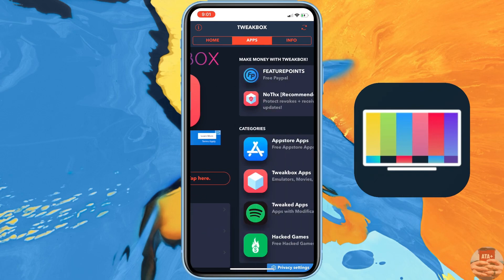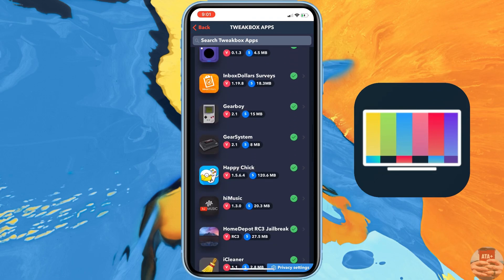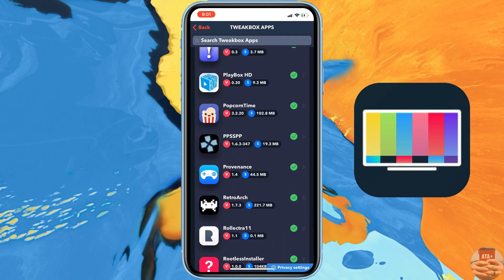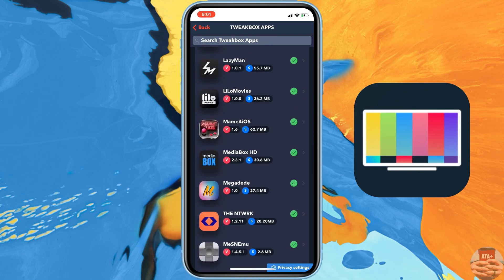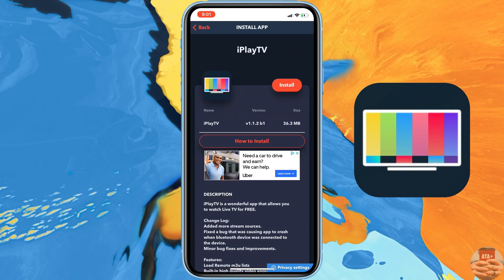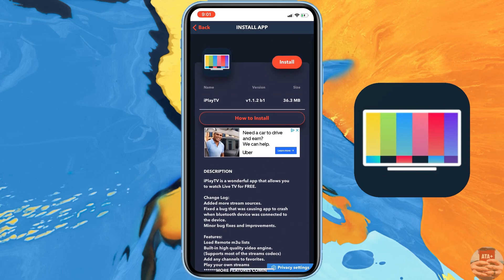Once you have their application, navigate over into the app section. From their app section, go ahead and scroll all the way down until you can find the iPlay TV application. There it is — iPlay TV. Now there have been some updates in the past for this application.